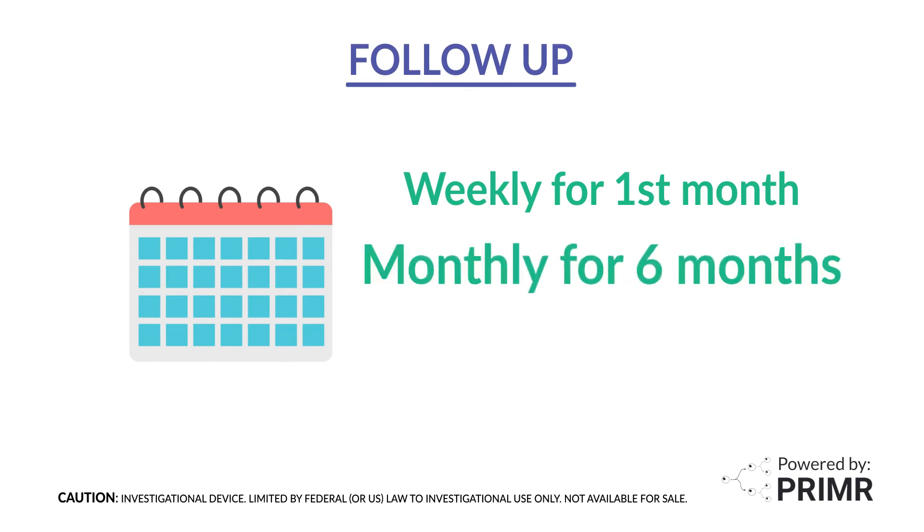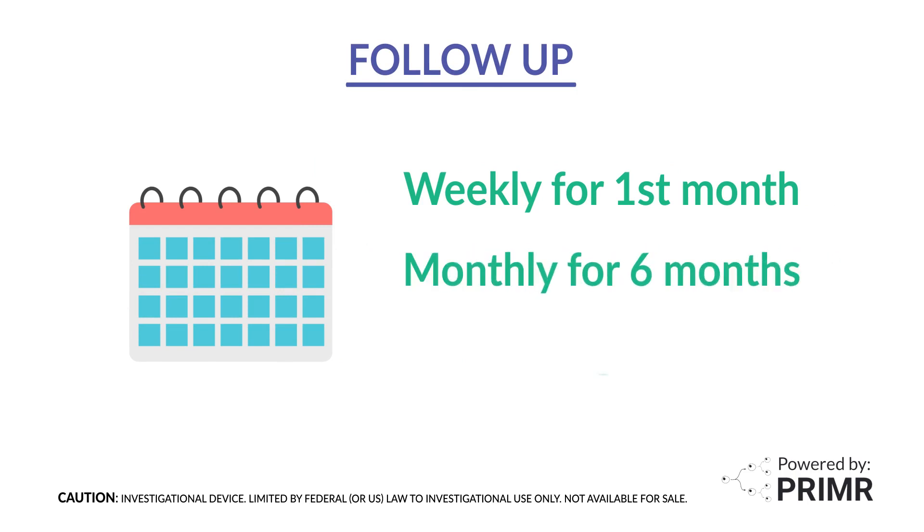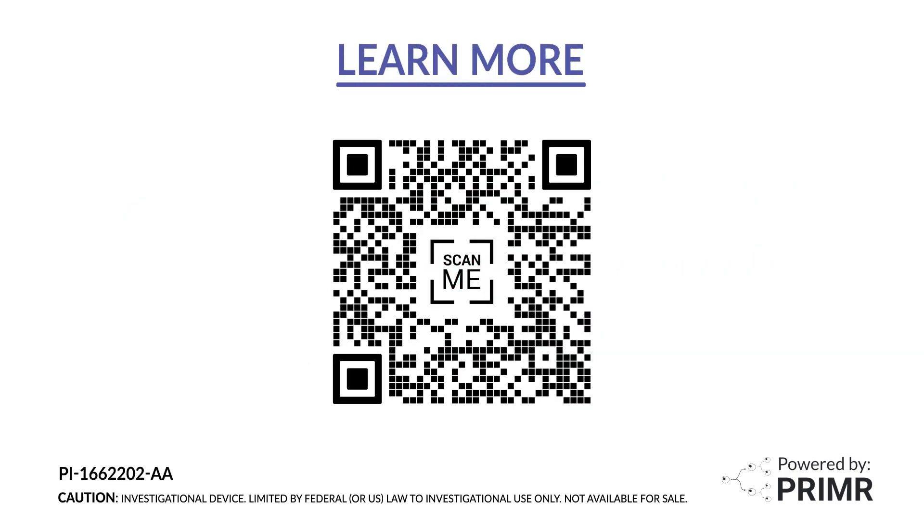All participants will follow up in clinic once a week for one month, then monthly for six months, then every two to three months, depending on the doctor's preference. To learn more about this study, talk to your doctor or click the link shown here.